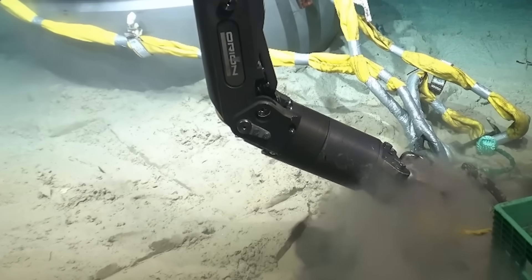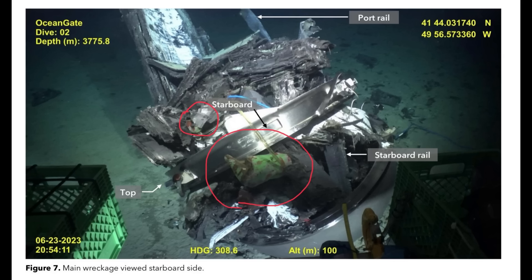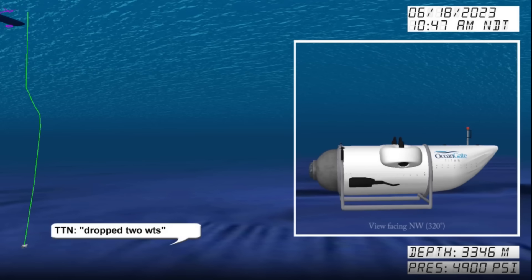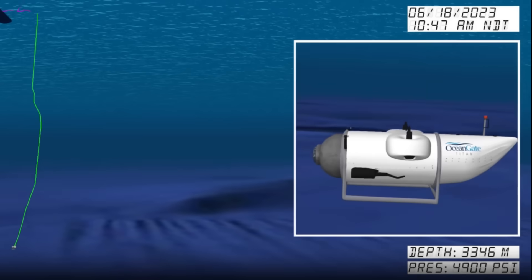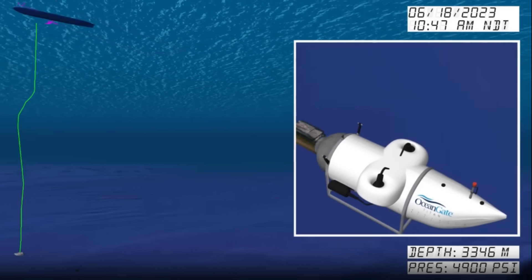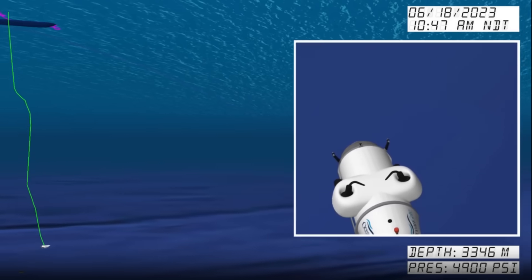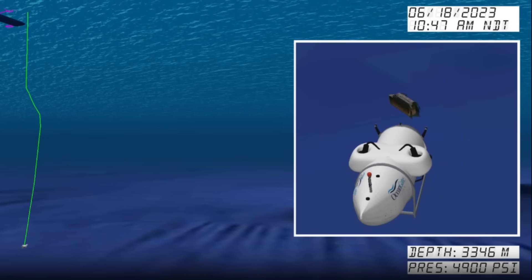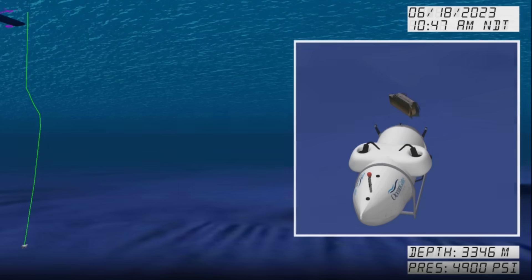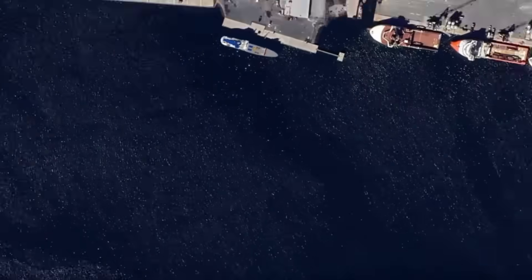Despite the mounting concerns, the crew aboard the Titan during its final dive had no indication of the imminent danger they were in. According to the investigation's report, the crew sent no messages indicating trouble or emergency during their descent. The last communication from the Titan was a message stating that they had dropped two weights, likely to help the sub descend more easily. Tim Catterson, a contractor who had helped launch the sub on the day of the disaster, clarified that dropping the weights was a standard maneuver to slow the vessel's landing, not an attempt to resurface. The crew was never heard from again after that final message.